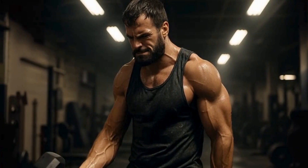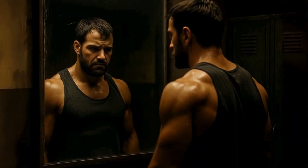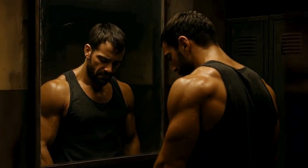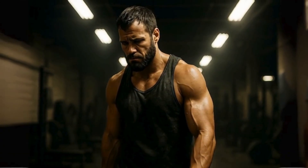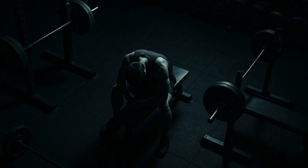You've been grinding away in the gym, doing set after set of bicep curls, but every time you check the mirror, the growth just isn't showing up. It's one of the most frustrating feelings in fitness. You're putting in all the work, but it feels like you're getting nowhere.